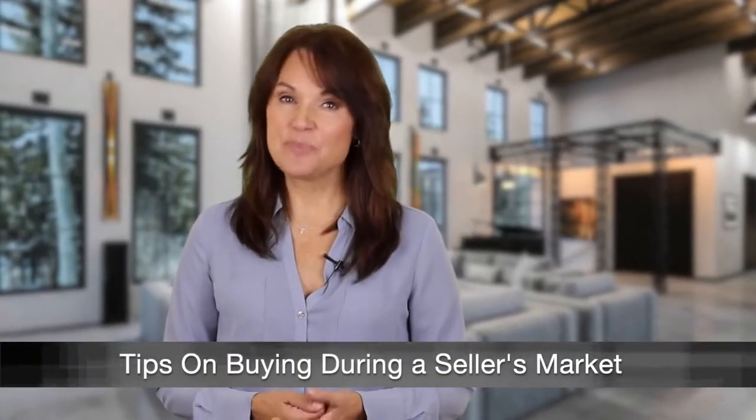Buying a home can be challenging, especially if you're in a seller's market. But an experienced realtor can assist you in securing your dream home. Here are some ways you can help them help you.